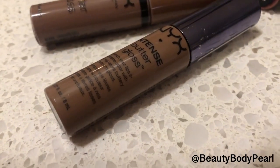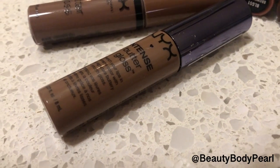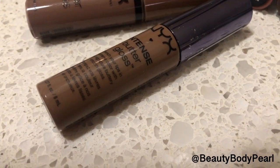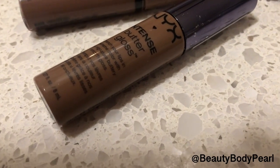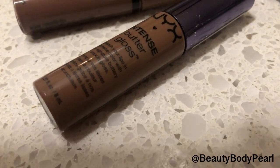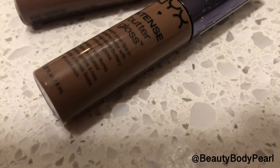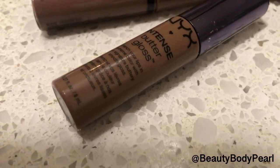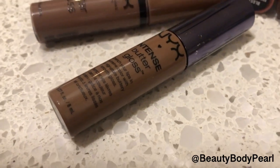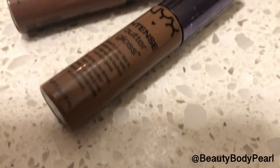The NYX Intense Butter Gloss in cinnamon roll was a deep, cool tone — very cool tone — brown with a slight tinge of gray and a little bit of mauvey undertones. This shade, while looking a little close to purple on lighter skin tones, made the perfect nude for many deeper skin tones. It had a very unique, cool undertone that is still to this day really, really hard to find.